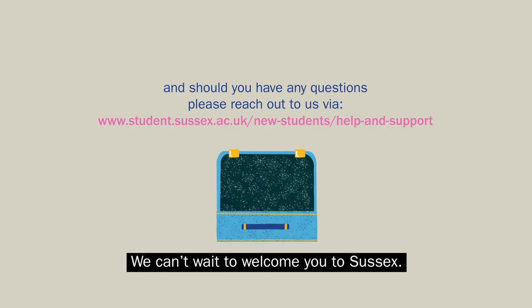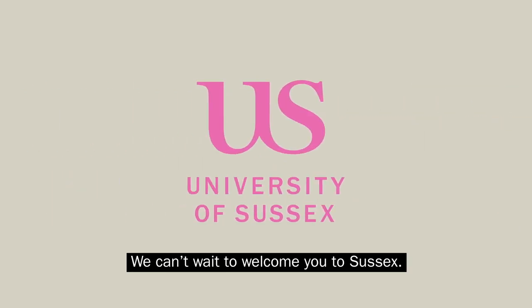And should you have any questions, please reach out to us via the webpage. We can't wait to welcome you to Sussex.